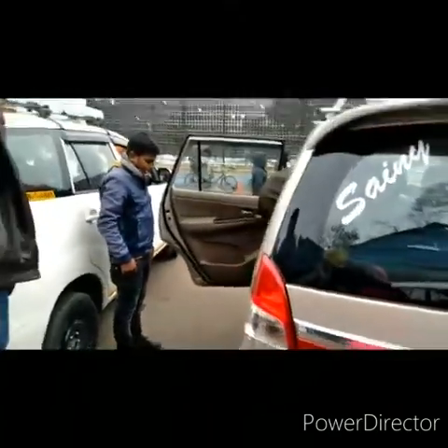Now we are at the New Jalpaiguri station. This is our car — a Toyota car. Now we are in the Toyota car. Let's see the beauty.